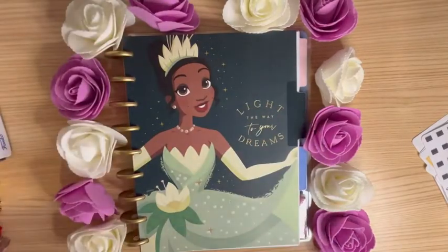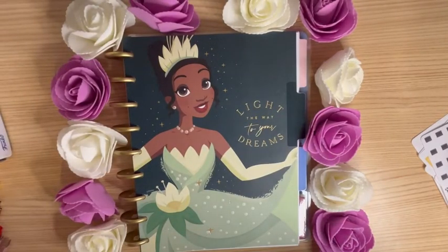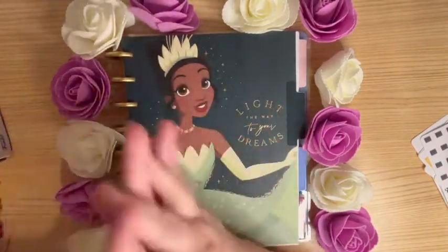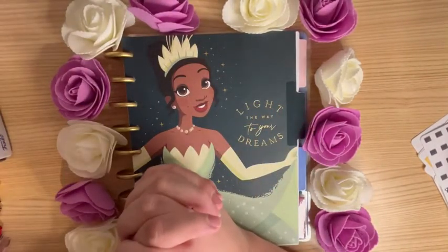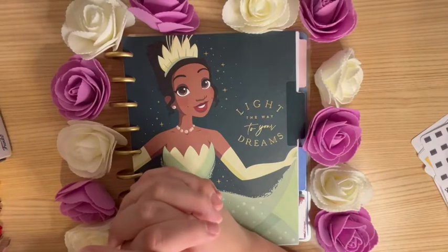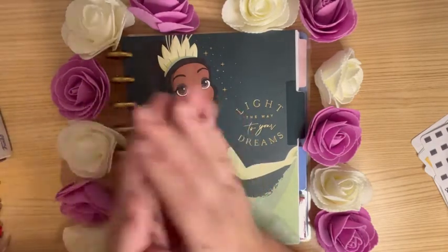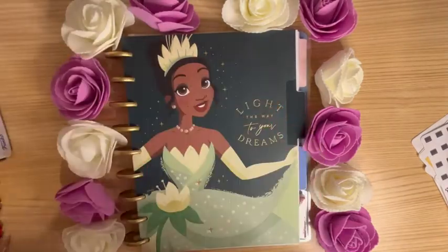Hello everyone, welcome back to my channel. I hope you're all doing well. If this is your first time here, hi, my name is Iliana and I am on my debt-free journey, trying to pay off over $100k in credit cards, car loan, and student loans. And if you're a returning subscriber, welcome back, I'm so glad you could join me.